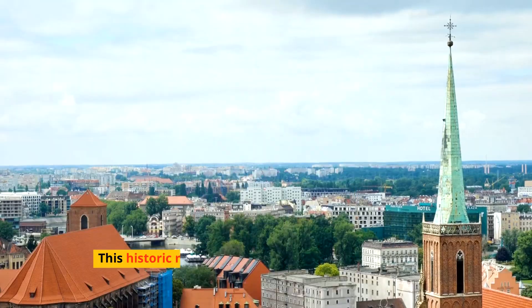Just outside Krakow, the Wieliczka salt mine descends into an underground world of chapels, lakes, and salt sculptures carved by miners over centuries. A UNESCO World Heritage Site, the mine offers a unique journey through beautifully illuminated caverns and passages.